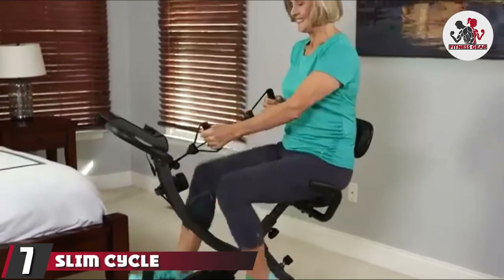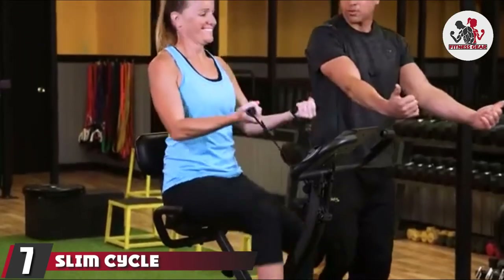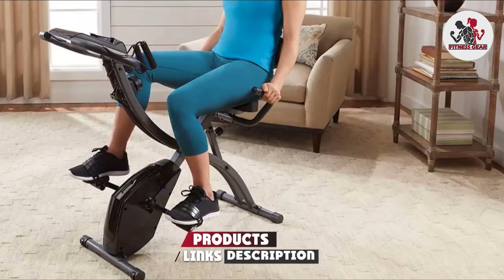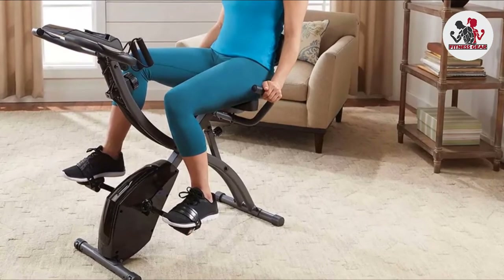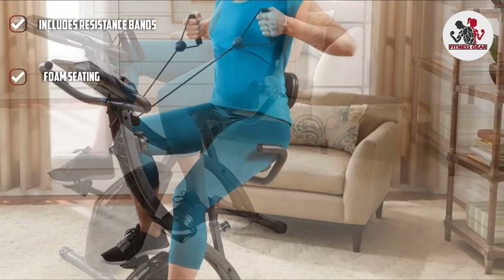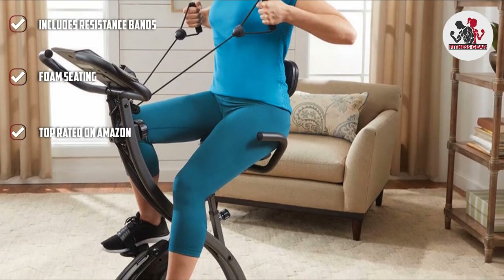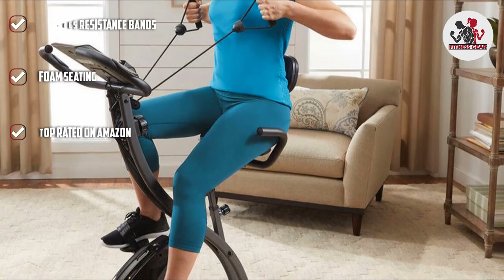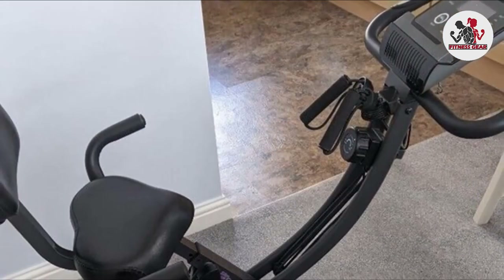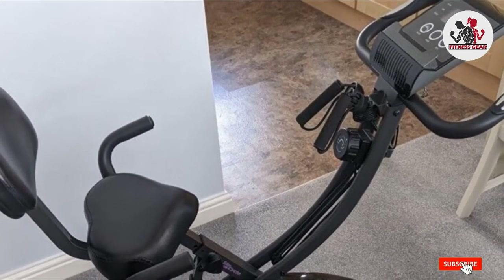At number seven is the Slim Cycle Stationary Bike, which lets you do cardio and strength training in one sitting. Built-in resistance bands at the front allow bicep curls, arm rows, and other upper body moves while working your lower half. Use it as a traditional stationary bike or convert it to a recumbent bike. The seat is made with memory foam, and the large digital display tracks distance, time, and calories. The bike is endorsed by trainer Harley Pasternak and has more than 12,000 reviews on Amazon.